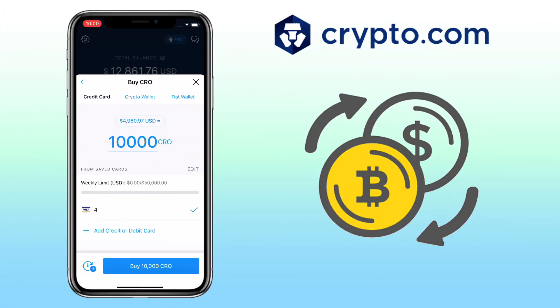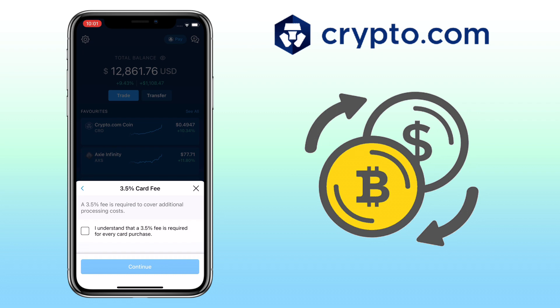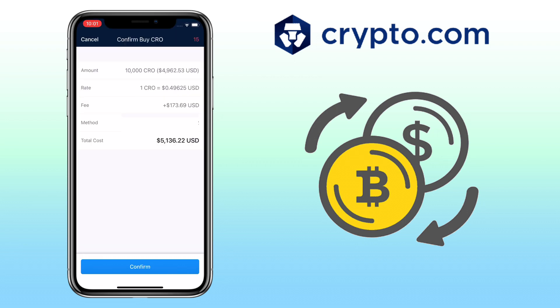For a normal purchase, just input the amount, select the bank card, and click the Buy button. A 3.5% fee is required to cover additional process costs. Tap on I Understand and Continue. Then it will show your purchase details, including the fee and your total payment. Once you are good with it, just tap Confirm.